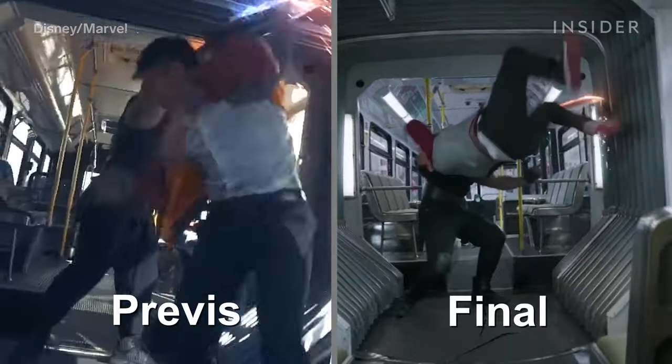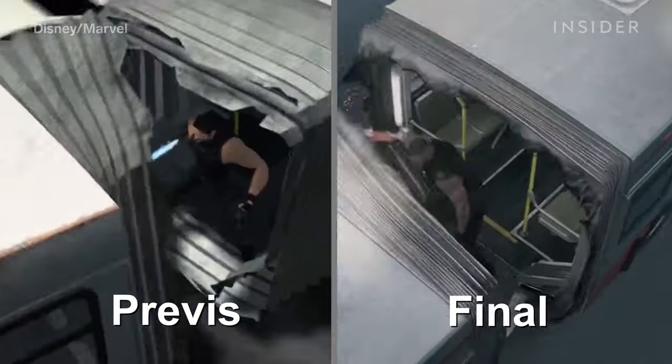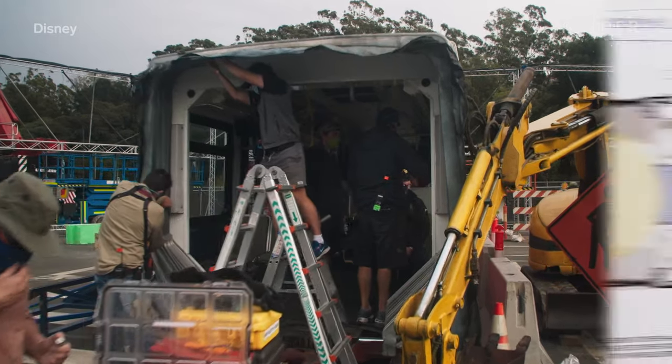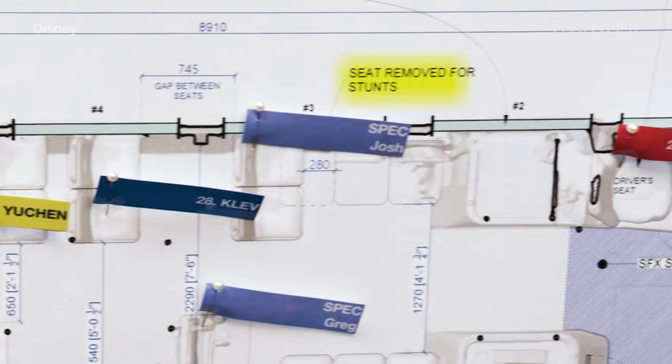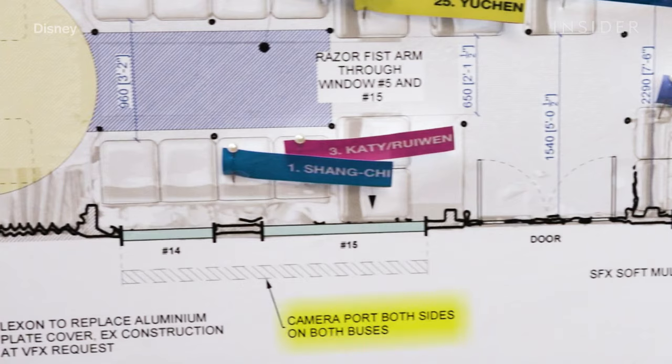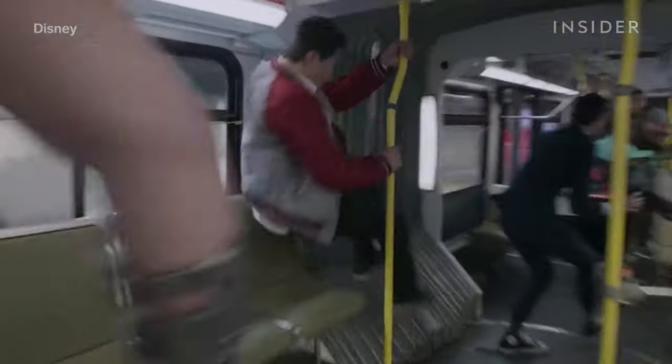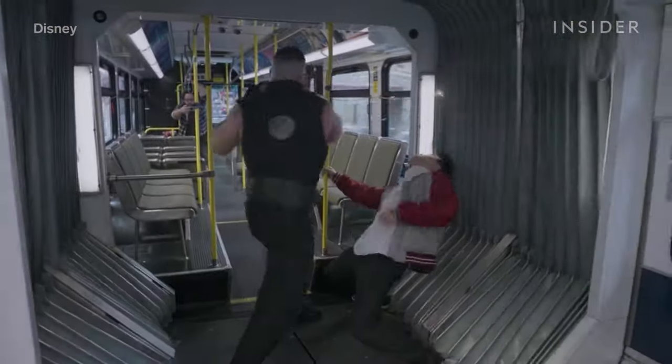To make a flip happen on a set this cramped, the team reconfigured the buses so they could be taken apart. All the chairs could be moved to make room for stunt people and camera operators, and the windows could be removed to allow a camera to pass through. The crew also built a sliding camera track up top, freeing up room for hand-to-hand combat — like in this shot, which starts behind Razor Fist and ends up in front of him.